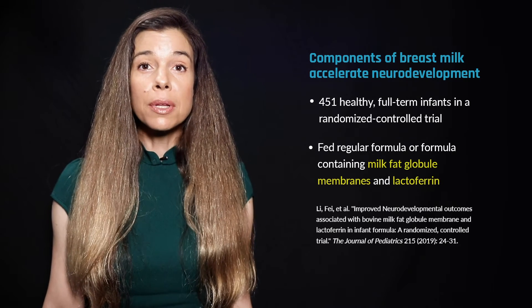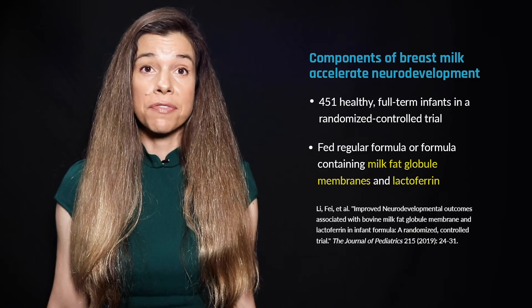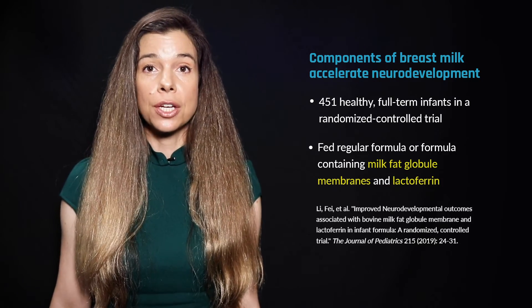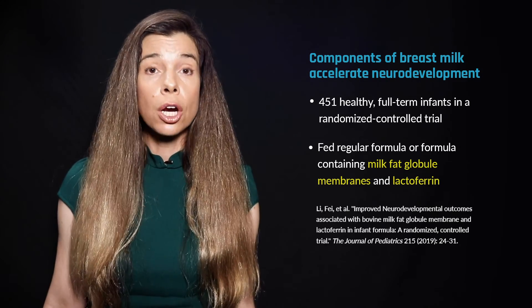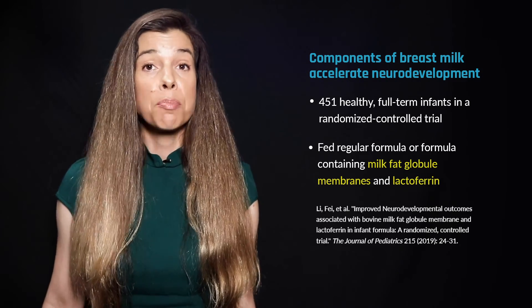In fact, their scores were similar to those observed in children who were breastfed, suggesting that the addition of MFGM and lactoferrin could narrow the gap in cognitive development commonly observed between formula-fed infants and breastfed infants.